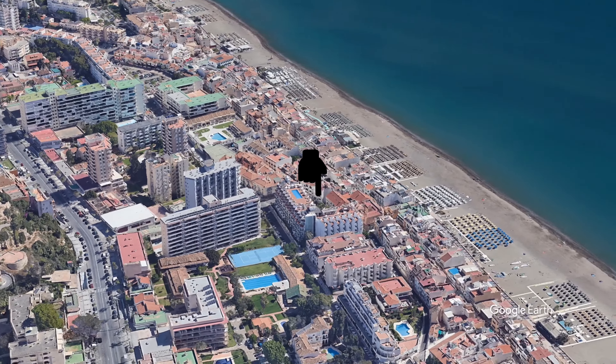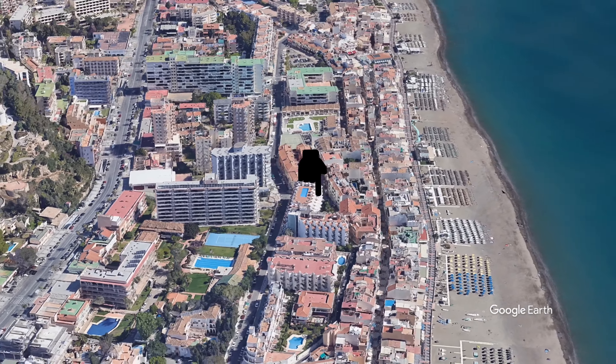You might want to skip the location section if you've already watched my videos on other nearby hotels like Hotel Moon Dream, Tropicana, Ocean House, Arcos de Montemar, or Pes España — all of these hotels are within walking distance of each other.